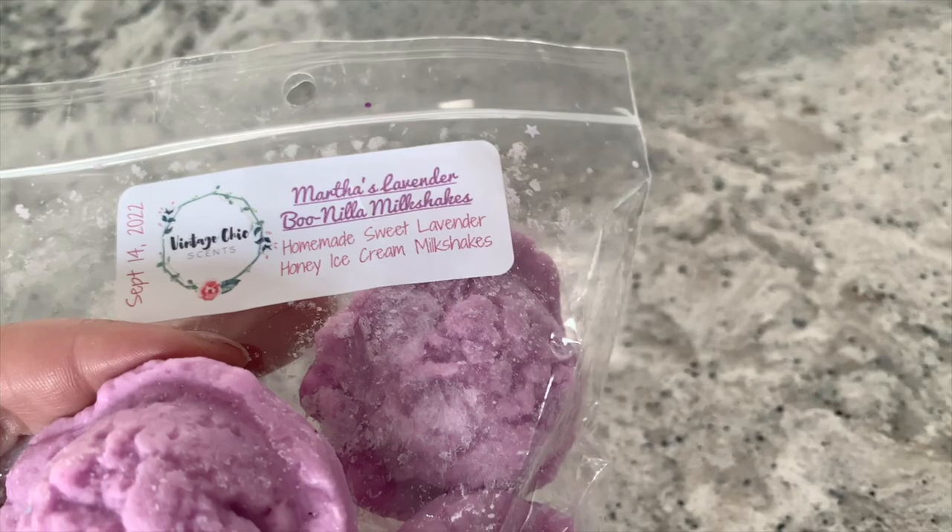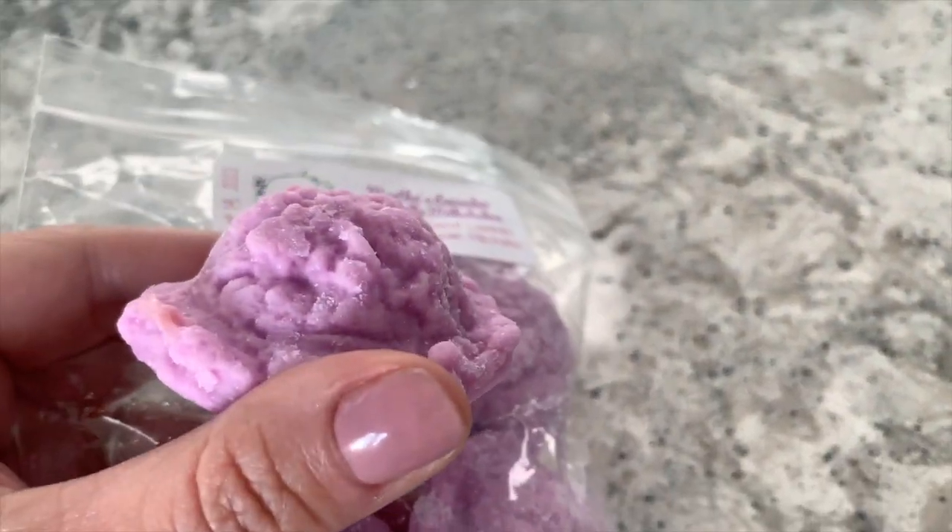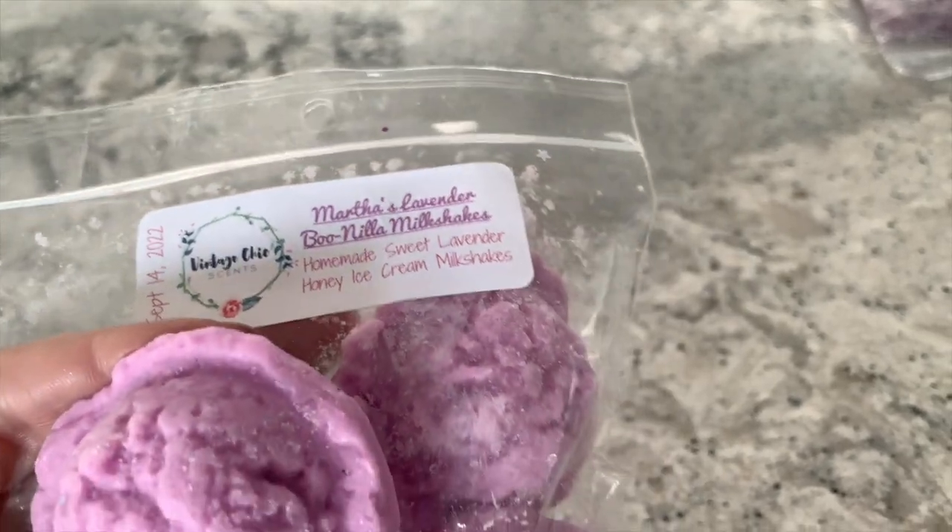Next up we have these cute little ice cream scoop shapes — vendors started doing these wax scoop shapes a while ago and I really appreciate it because they're a one-stop plop: take one, put it in your warmer, and you're good to go. This one is 'Martha's Lavender Bunilla Milkshake,' described as homemade sweet lavender honey ice cream milkshakes. Anything with lavender I melt in the bedrooms exclusively — very relaxing. However, I'm not a big fan of honey, and it really has to mesh well. I'll test it out in the bedroom warmer.